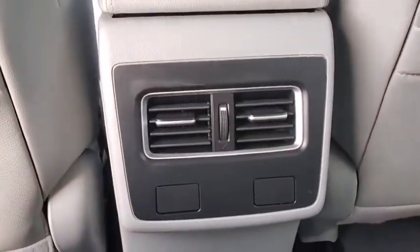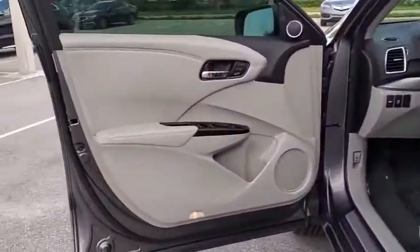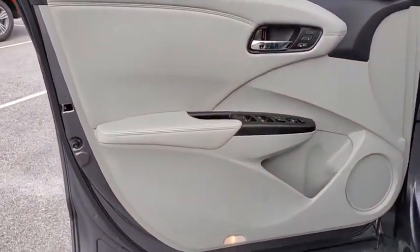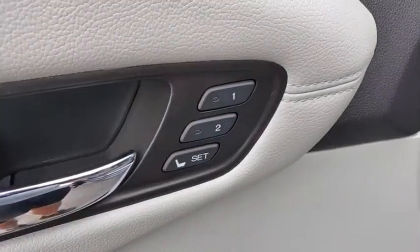Electronic stability control, security system, CD player, power windows, trip computer, rear window defroster. This isn't just a vehicle, it's an experience. So stop in for a test drive today.